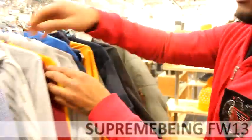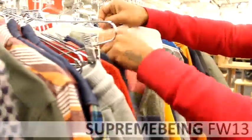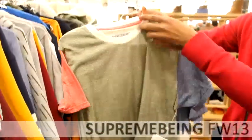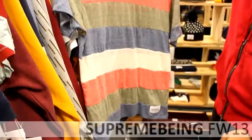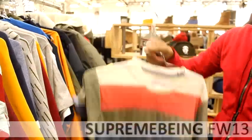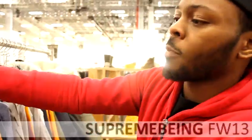I'll show you guys something a little different — knit shirts, color blocking. So yeah, that's Supreme Being. It's like a higher-end streetwear line. It's just online.